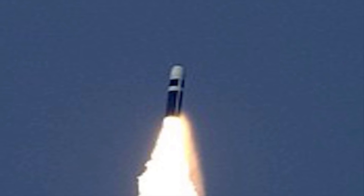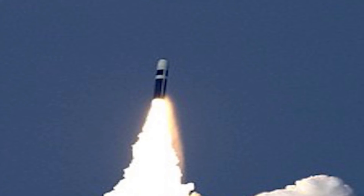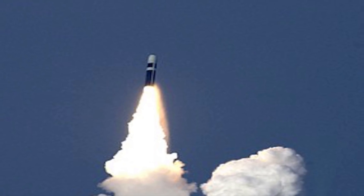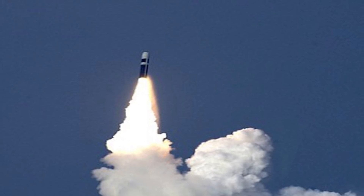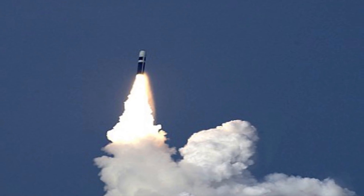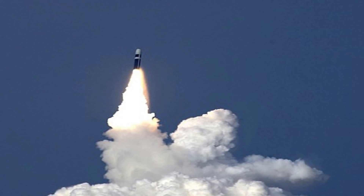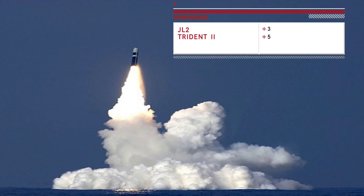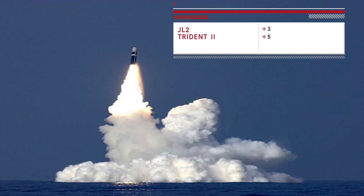JL-2 weighs in at 42,000 kg, whereas Trident-2 weighs in at 59,000 kg. The larger size and more advanced technology enable Trident-2 to carry more warheads. JL-2 missiles are believed to be armed with a single 1-megaton-yield nuclear warhead, but are also capable of delivering 3 to 8 90-kiloton MIRV warheads. Trident-2 can be configured with two types of MIRV: the Mk-5 MIRV can carry up to 14 W88 475-kiloton warheads, while the Mk-4 MIRV can carry 14 W76 100-kiloton warheads. Trident-2 has overall better payload capacity and more MIRV warheads, giving it a solid advantage.